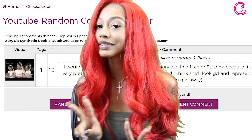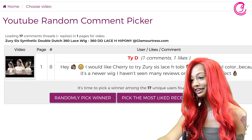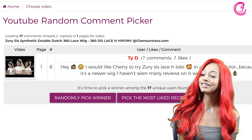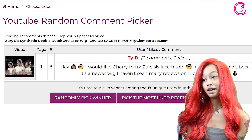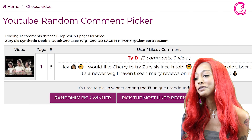For the second winner — three, two, one! Miss Ty D, you said: 'I would like Cherry to try Zuri Sis Lace H Toby in a beautiful color because it's a newer wig and I haven't seen many reviews on it — it would be perfect.' You are our second giveaway winner! Thank you Miss Ty D and Miss Diva 19 XX for entering. Everyone else, stay tuned for more giveaways and wig reviews. You'll receive your mystery box — we hope you enjoy it. We love you guys at GlamourTrust.com!